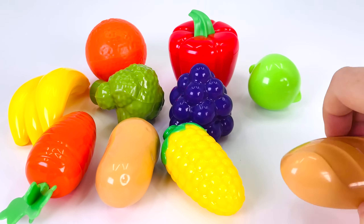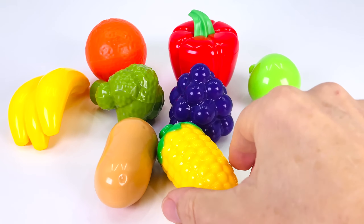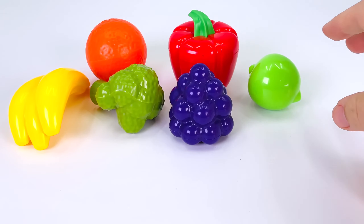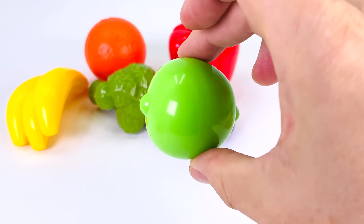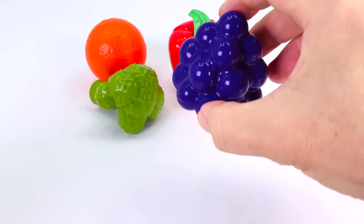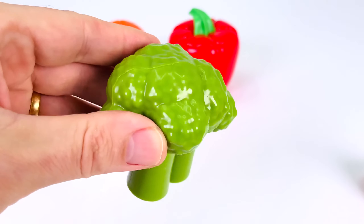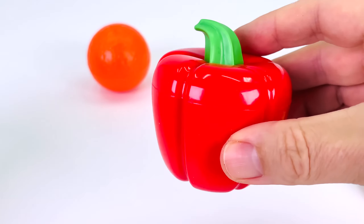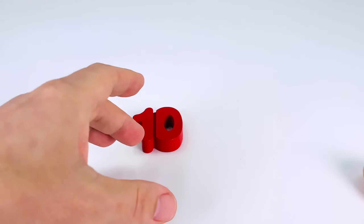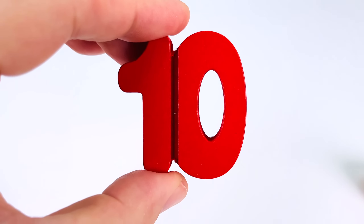Look at all the food items. There's some bread, a carrot, corn, a potato, a lime, some bananas, grapes, broccoli, a red pepper, and an orange. And we find our last number puzzle piece — it's the number ten.